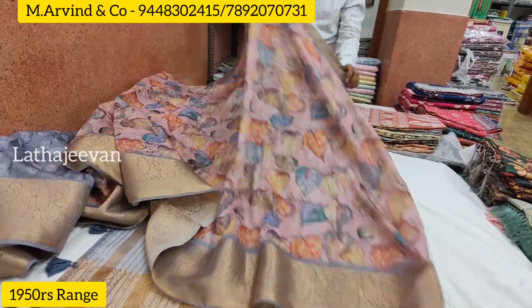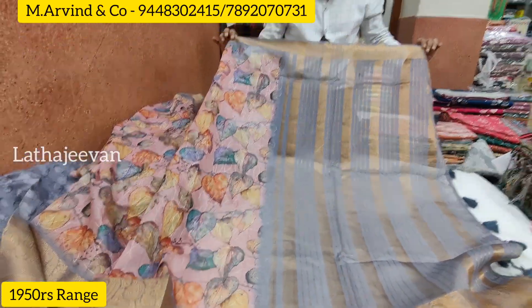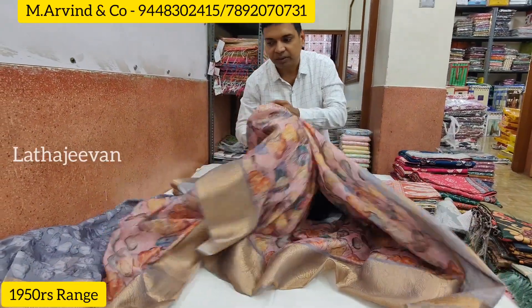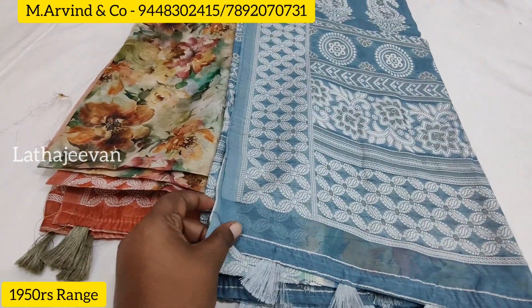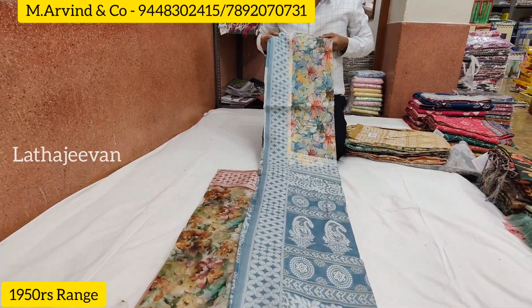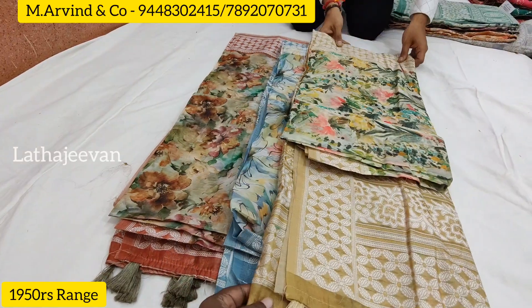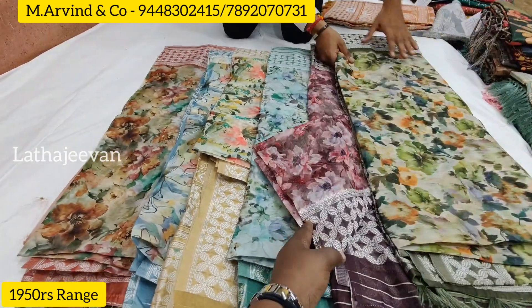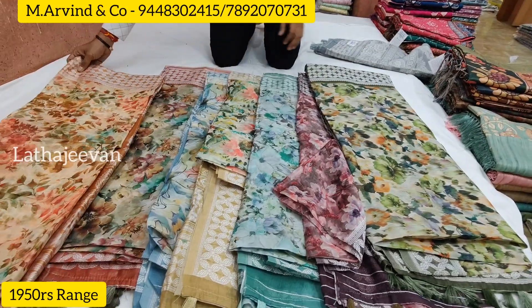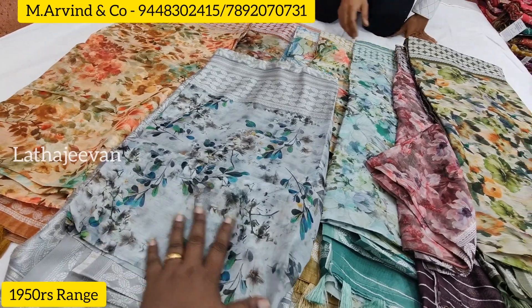This is the latest — it's a variety and it's different. It's a unique collection with different designs and different styles. The range is approximately ₹1,950. This is a wholesale shop. This is the blouse part, this is full self-embroidery — a classic collection with an official look. This is a copper jari, very dignified, official wear.